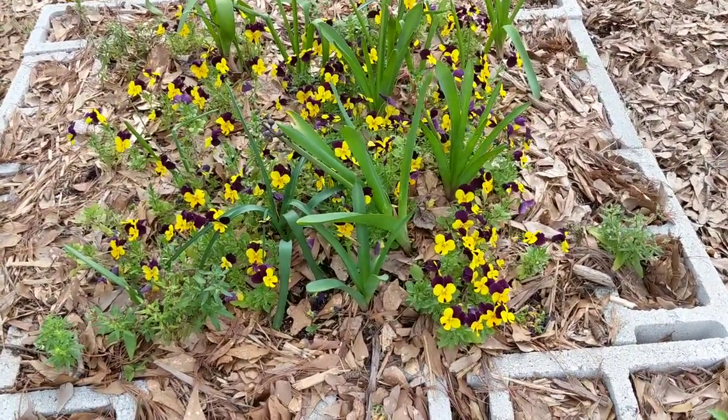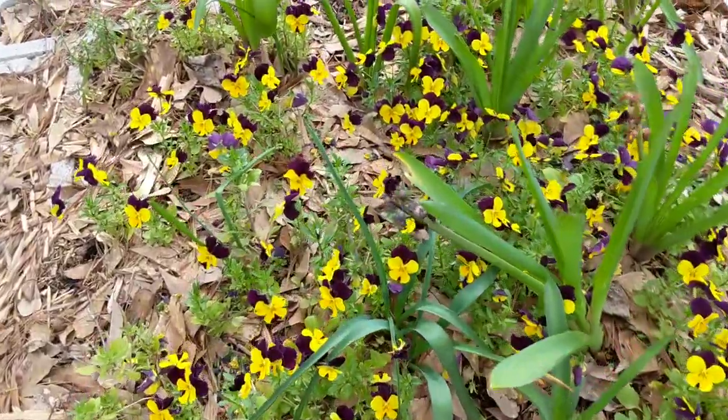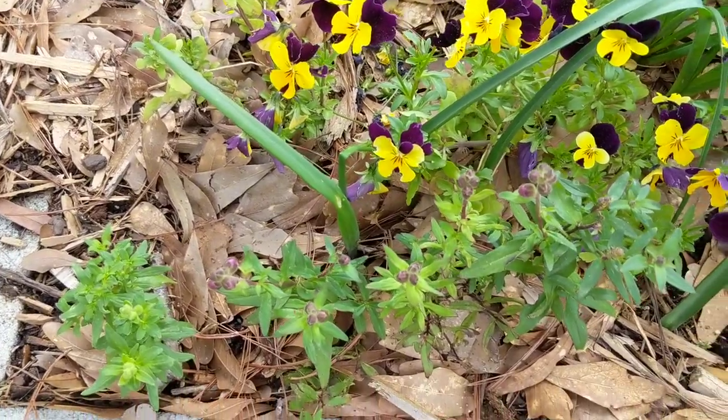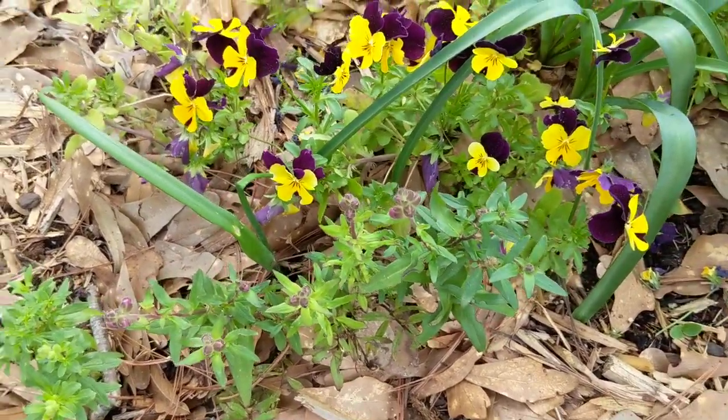My johnny jump-ups are still doing good and I do the same thing — I deadhead them. I did it the other day but there are always some that I miss. I have some snapdragons that I planted a couple of years ago and they're trying to bud back out.